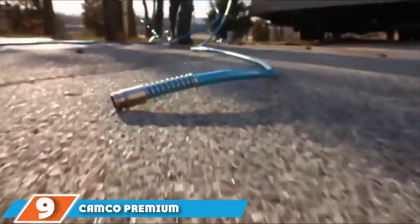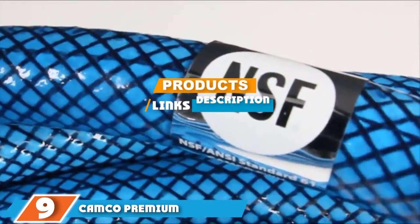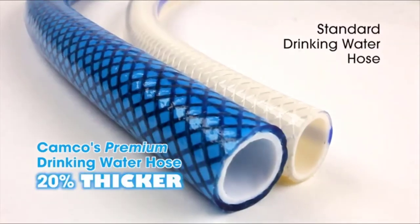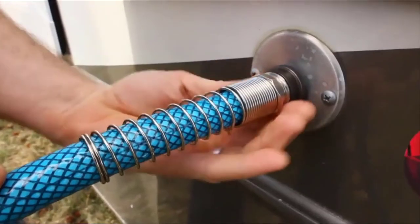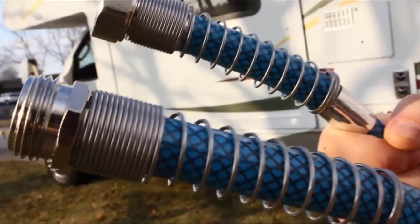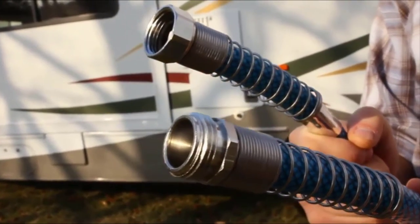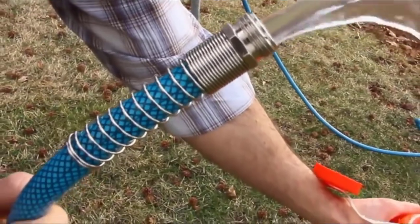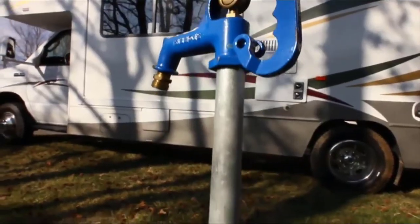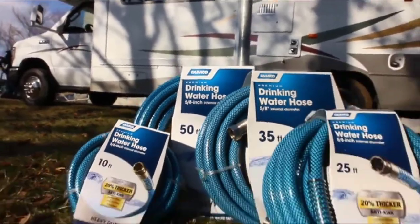Moving on to number 9, we have the Camco Premium Drinking Water Hose. Camco is a brand which has featured heavily on our list of travel trailer accessories, and here is another useful product which you should consider adding to your RV equipment collection. This hose helps to ensure that you have access to clean water that you need. Safety is paramount — the hose is lead-free, BPA-free, and phthalate-free, and it will not leave behind an unpleasant plastic taste in your mouth.